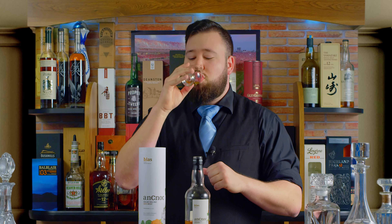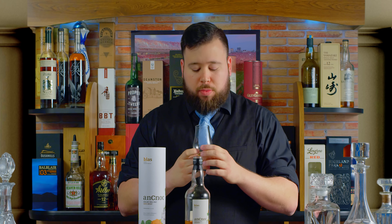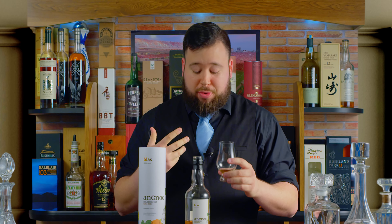So delicious. Beautiful stuff. I'm catching wet grass, peat, and dry fruits. Just beautiful flavors. The more you taste it, you're going to catch new things all the time.